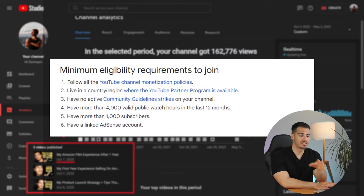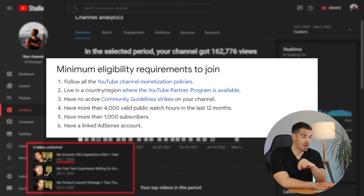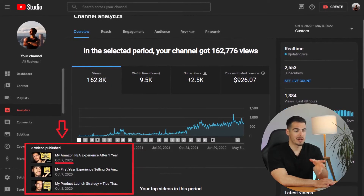You need 1000 subscribers and 4000 public watch hours to get monetized on YouTube. You also need a Google AdSense account. I made my first video in October 2020 and it was about my Amazon FBA experience after one year.